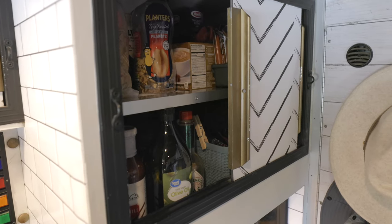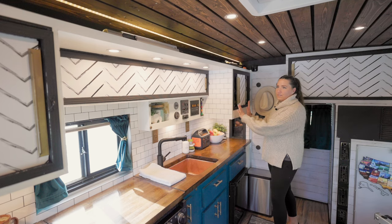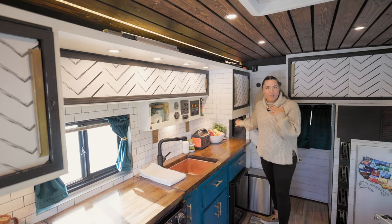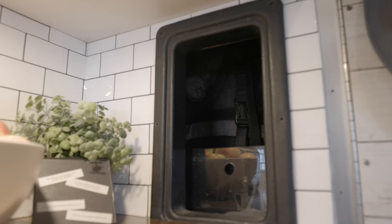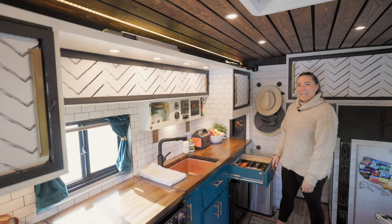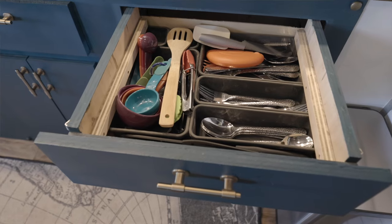Another great thing about the ambulance and why we kept the cabinets is they all open this way as well. We feel bougie because we have a laundry chute right here, and that opens from outside so we can grab it and take it to the laundromat. Here we have all of our silverware, cutlery, knives — everything that we could need.